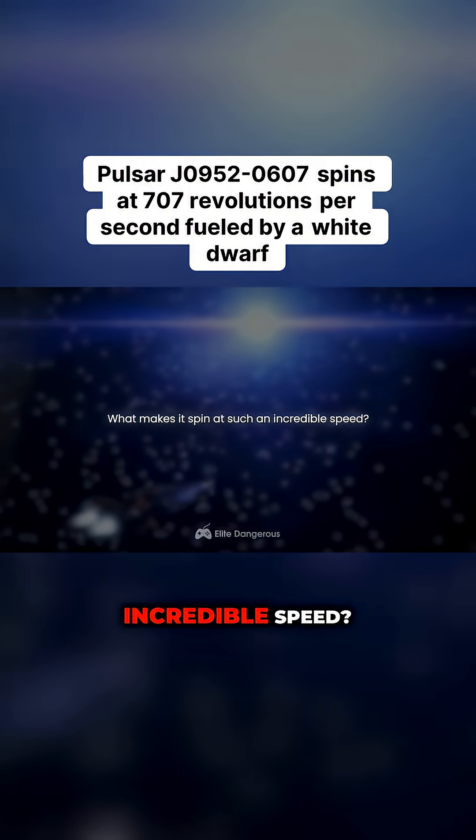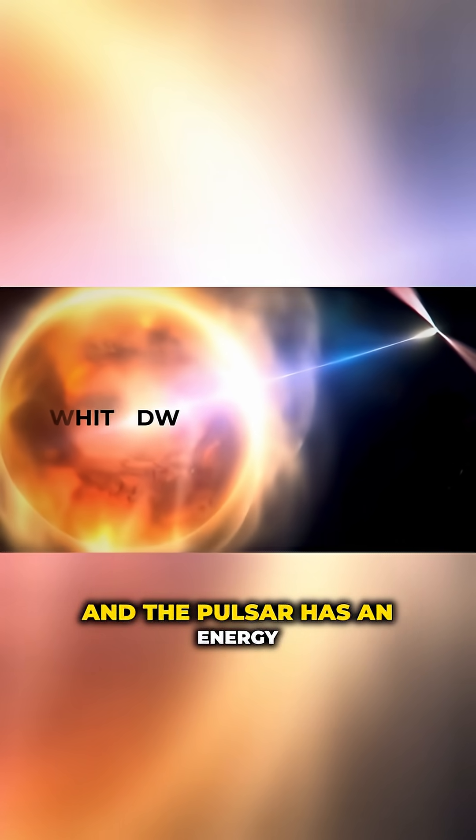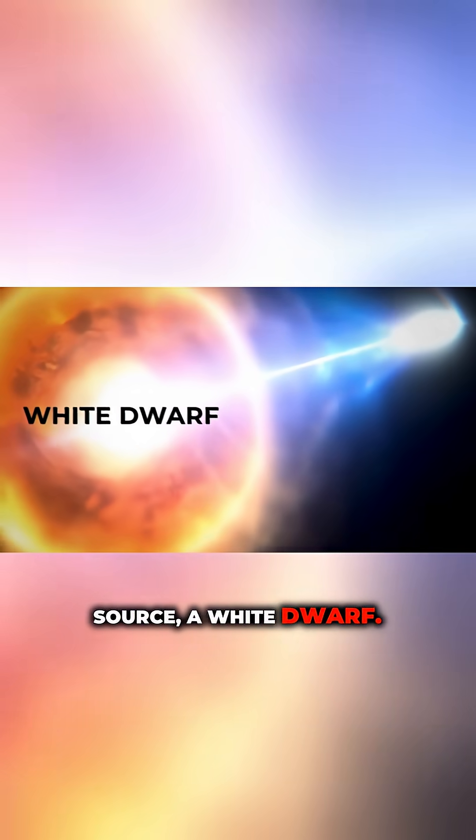But what makes it spin at such an incredible speed? It requires energy. And the pulsar has an energy source: a white dwarf, the remnant of a star that once shone but has now fallen victim to its companion.